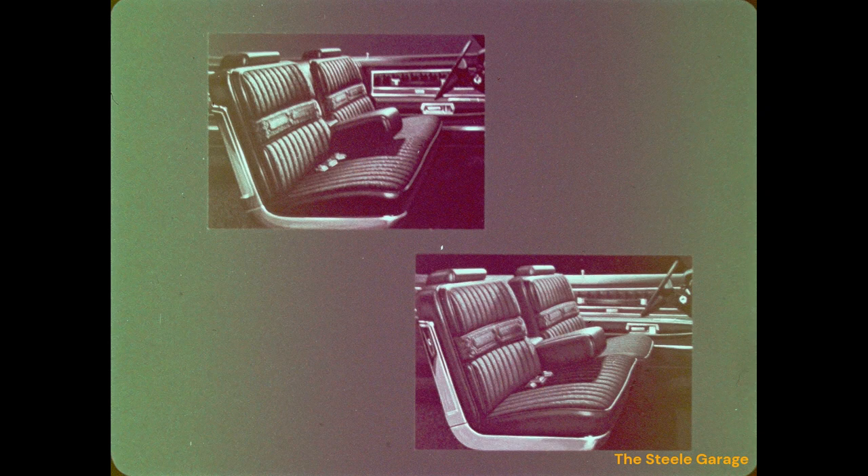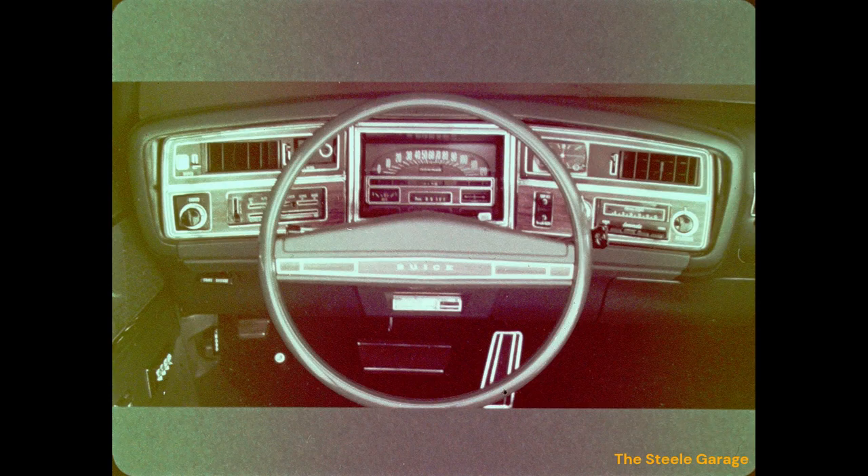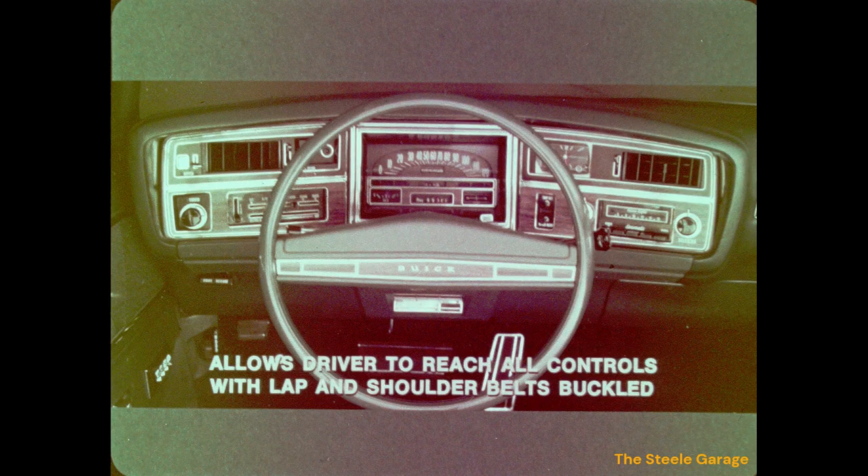The cloth on the door is surrounded by bright chrome moldings with a simulated wood grain insert. The Limited trim is also available in a 60/40 design. Inside all full-size Buicks is a wrap-around instrument panel that places all dials and instruments in excellent view of the driver. Each series features its own distinguishing identification. The instrument panel is designed to allow the driver to reach all controls easily with both lap and shoulder belts buckled.